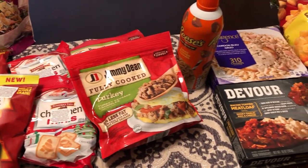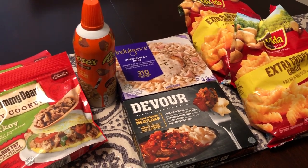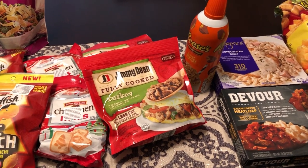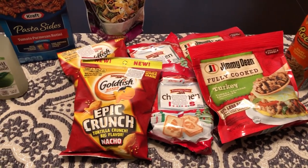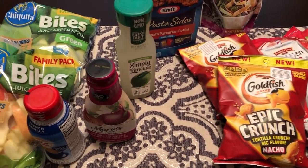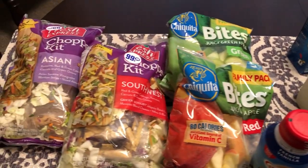I am here today with a quick haul from the 99 Cents Only Store. If you're not familiar with that store, most things there are 99 cents, but they do have offerings that are more than 99 cents. Everything that I picked up was 99 cents or 50 cents. So let me jump right in.